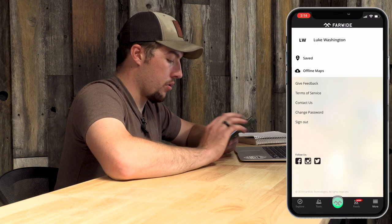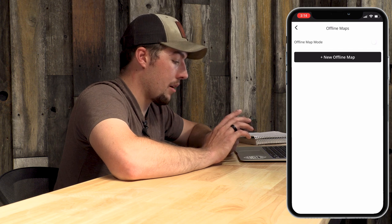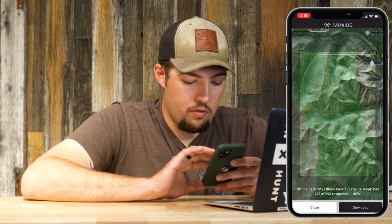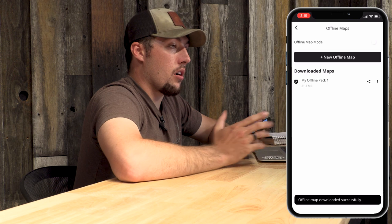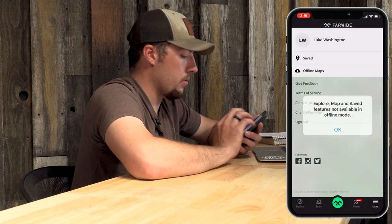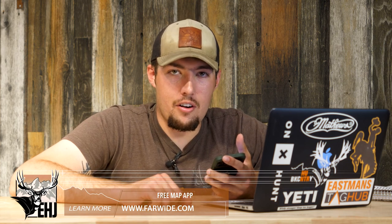An important feature that all of you will want to know is the offline mapping. When you go to your mapping, go to 'Offline Maps' and click the button for 'New Offline Maps,' then zone in on the area — like the sheep hunt I'm doing this weekend. After your offline map is downloaded, you can quick-access it under 'My Offline Pack One,' turn it on, and you're ready to go. Just make sure when you're heading out that the tab is turned on — I've had it happen where I forgot to turn it on.